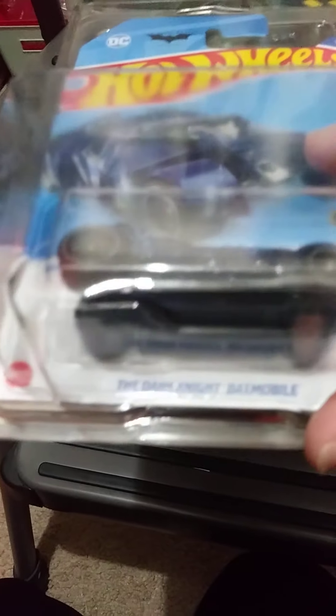And of course we have the treasure hunt for the A case: the Dark Knight Batmobile. The logo is on the top — you can't quite see it, but maybe.